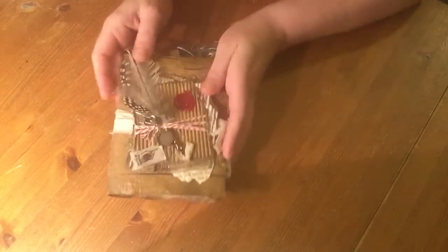Hi everyone, I've just come in to share with you a round robin swap that I was in. I did try doing a video of this way back last week or the week before when I received it, but my phone died — and that's what I use to do my videos.